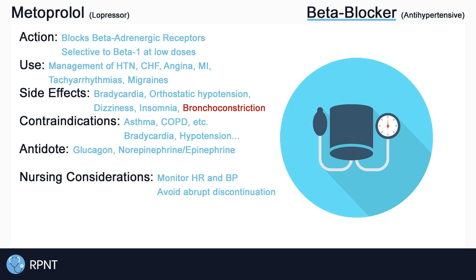If you have any questions about metoprolol, you can let me know in the comments, or you can visit rpnt.ca for more information and practice quizzes.